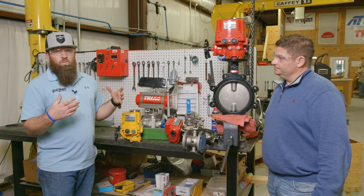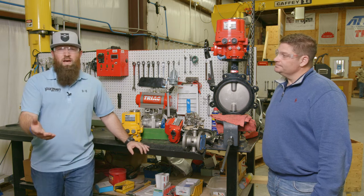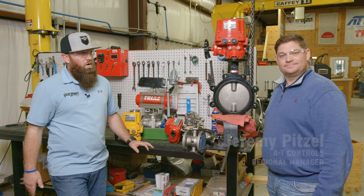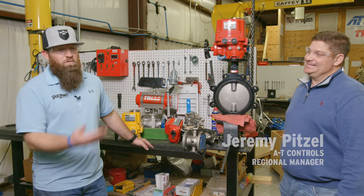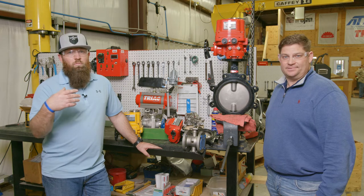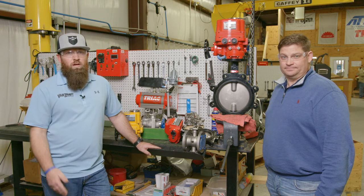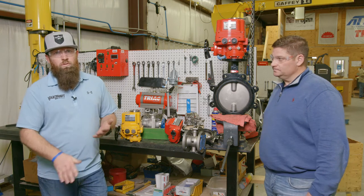AT Controls has an array of products and we've been very successful with them. I have my buddy and regional sales manager extraordinaire, Jeremy Pitzel here with me. He's a great support for us and also very helpful with you guys. If you need factory assistance and factory help, Jeremy is always very responsive and helpful.